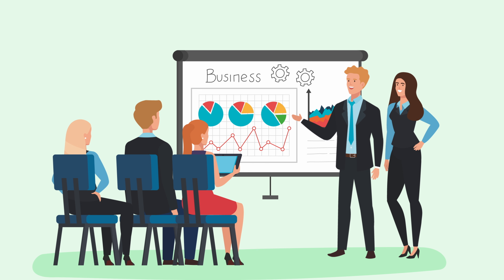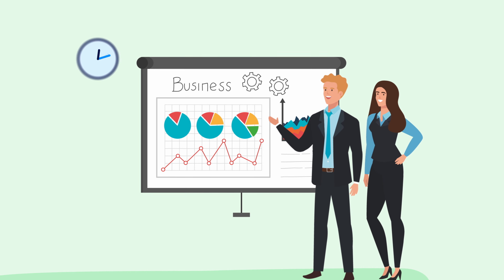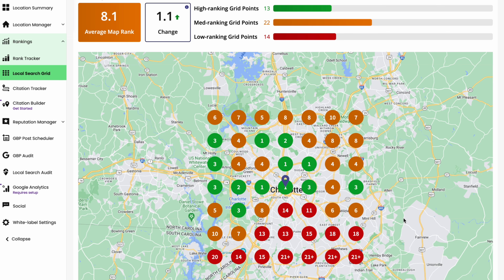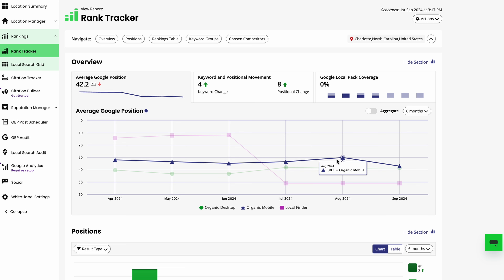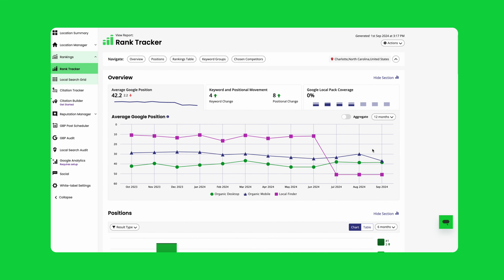The final benefit is showcasing value. We know showcasing the value you provide to clients is extremely important to retain them long term. And though reporting is important, it can also be a significant time drain. Bright Local allows you to deliver performance reporting to your clients, highlighting the results of your efforts. Our tools save you time on manual reporting by delivering the most important insights to your clients in a visual and easy to understand way. You have the flexibility to schedule reports to run when you need them or have them emailed directly to clients. Our reporting tools let you prove your impact to your clients, driving business to their storefront and keeping them satisfied.